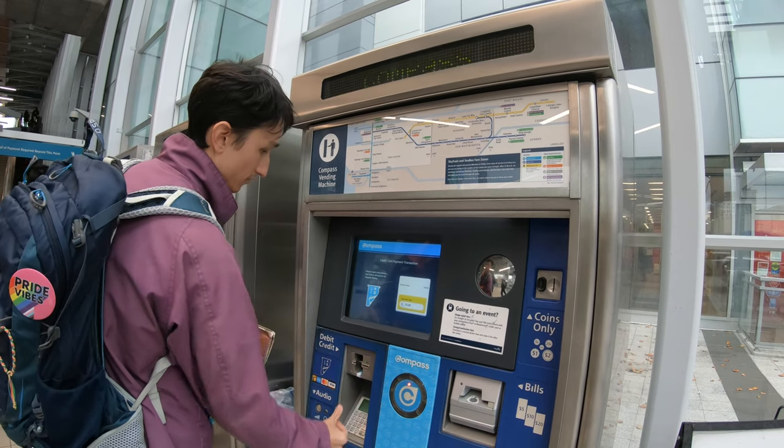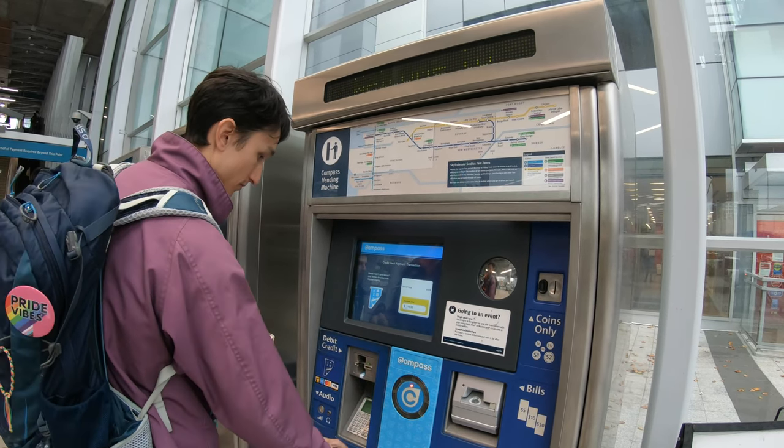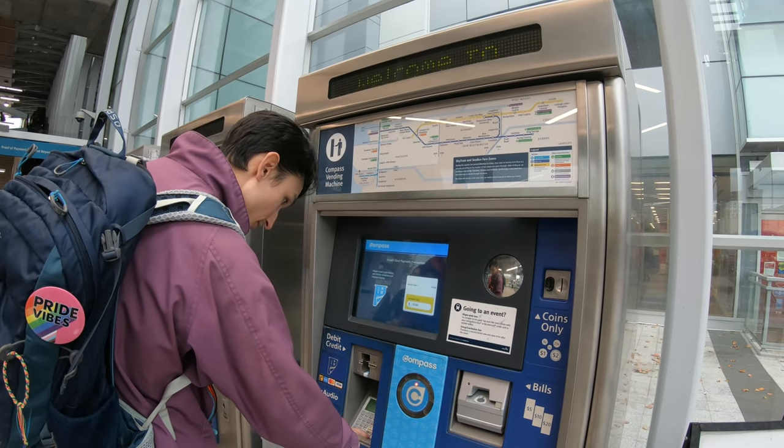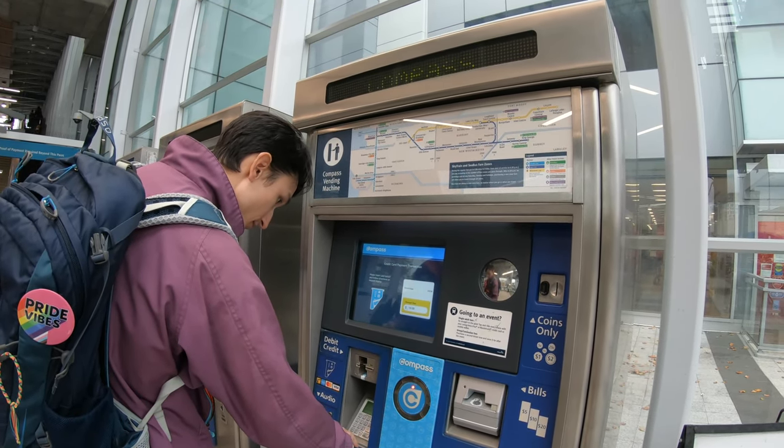If you run out of fare on your transit card in Winnipeg, it's easy to end up in a situation where there's no way to conveniently refill your card, which can leave you stranded somewhere. Having these fare machines at every station is really important.